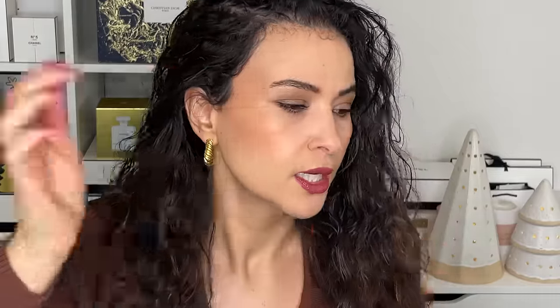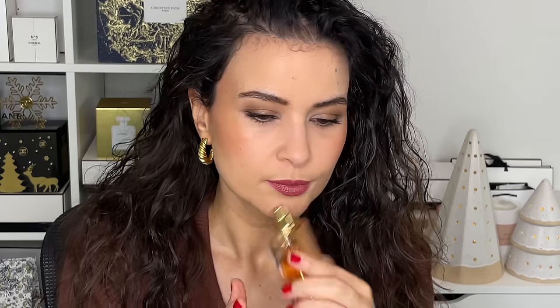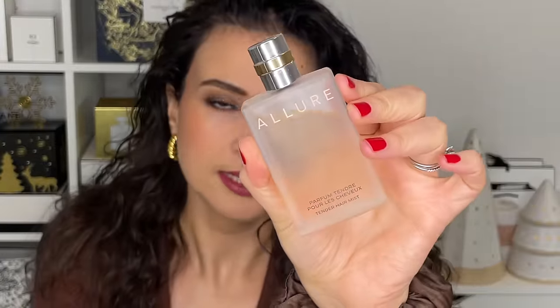For fragrance, at the counter I wouldn't bother putting perfume on at home — I'd get there and pick whatever suited my fancy. Today I'm going with Allure Eau de Parfum; it smells gorgeous and feels warm, fitting the mood. I also considered the Allure Hair Mist, which smells like Allure but a little softer — when people come in to give you a hug they say 'you smell so good.' Here in Canada we also have Allure Sensuelle, the sensual version.